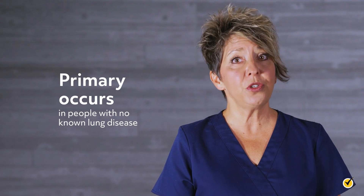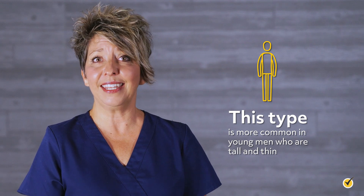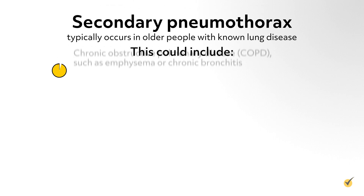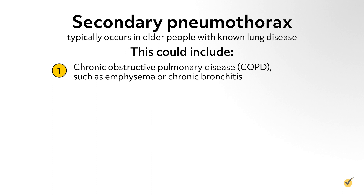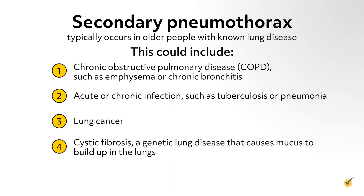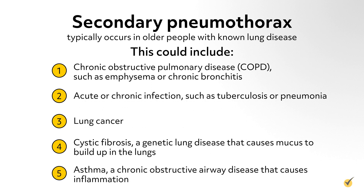Primary occurs in people with no known lung disease. This type is more common in young men who are tall and thin. Secondary pneumothorax typically occurs in older people with known lung disease. This could include chronic obstructive pulmonary disease, COPD, such as emphysema or chronic bronchitis, acute or chronic infection such as tuberculosis or pneumonia, lung cancer, cystic fibrosis — a genetic lung disease that causes mucus to build up in the lungs — and asthma, a chronic obstructive airway disease that causes inflammation.